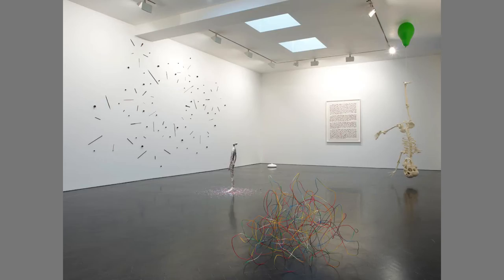He uses the full range of presentation locations: the floor, the wall, the ceiling, high, low, corner, pedestal, and so on.